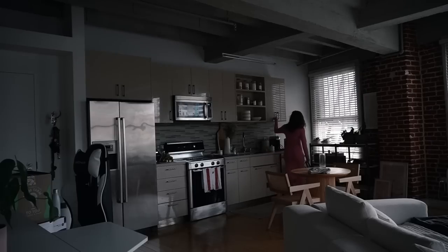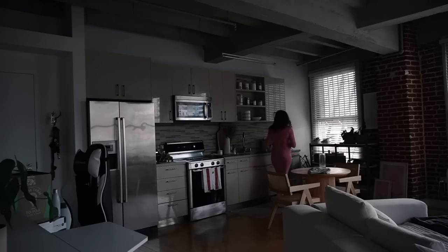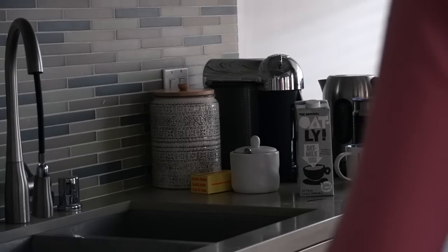I always go for a coffee and some water. I don't know about you guys but I need caffeine to start the day, so I always make myself a latte and get a little bit of water too for some hydration.